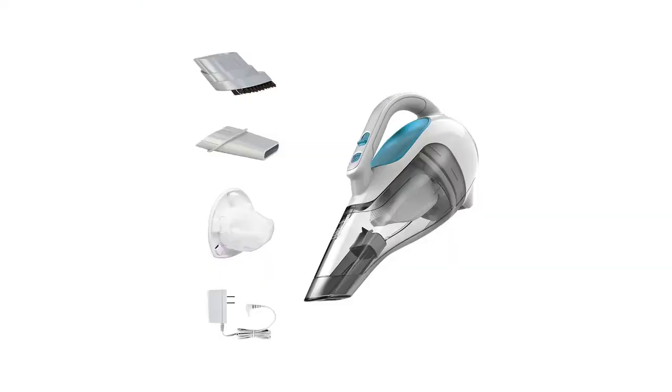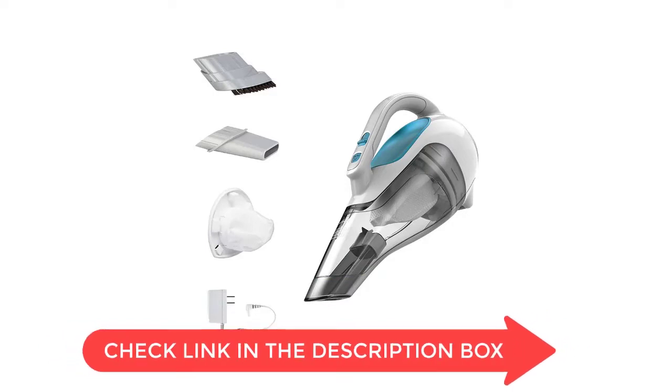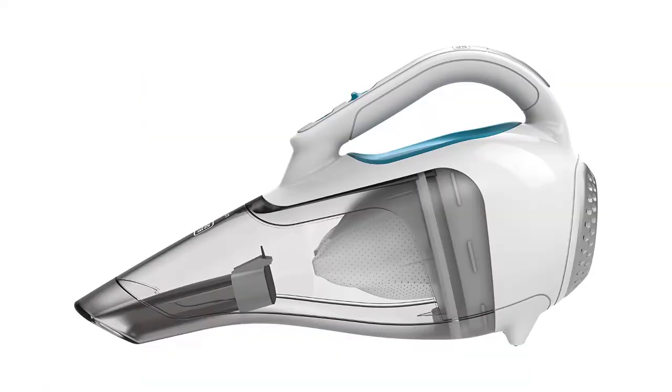The detachable bowl and filter make it easy to empty and clean, and the crevice tool makes it easy to clean tight spaces. The cordless design means you don't have to worry about tangled cords getting in your way. It also has a long battery life, so it can be used for extended periods without needing to be recharged. The Black & Decker is affordably priced and is a great value for the money.